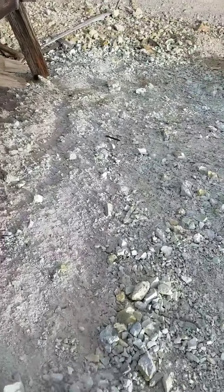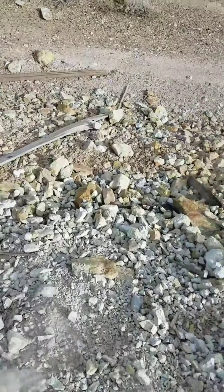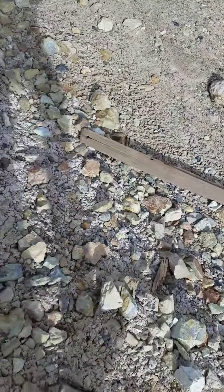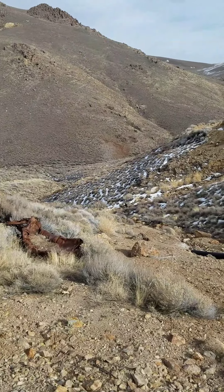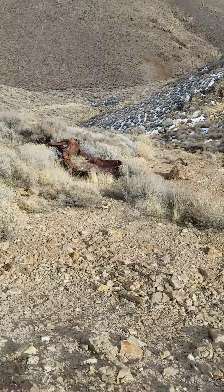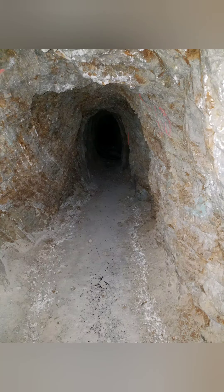There we go — woo, that was fun! Alright, now I gotta get back down over there by that tree — that's where my truck's at. I'll see y'all when I get down there.